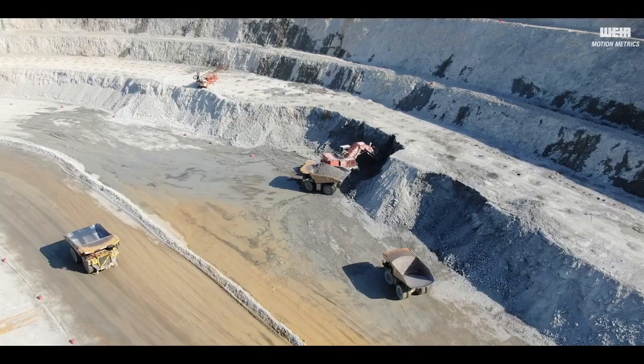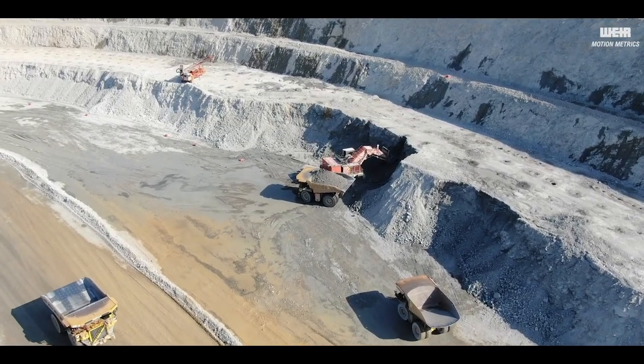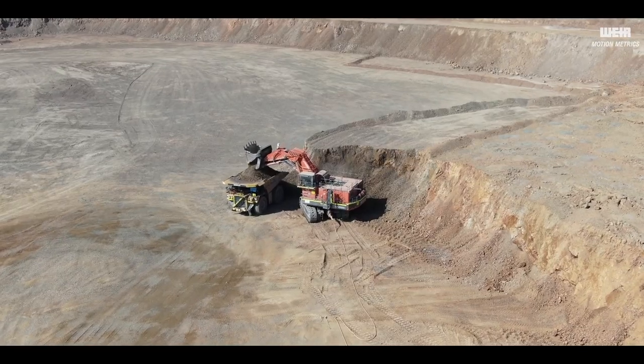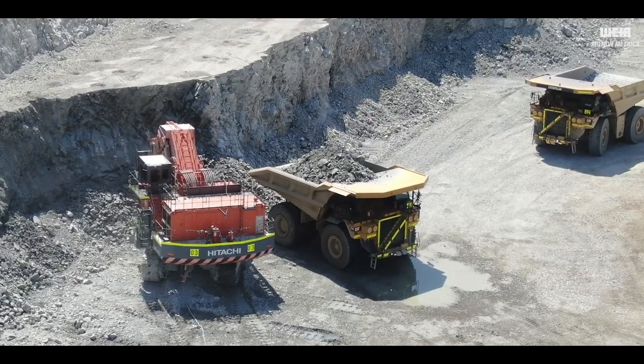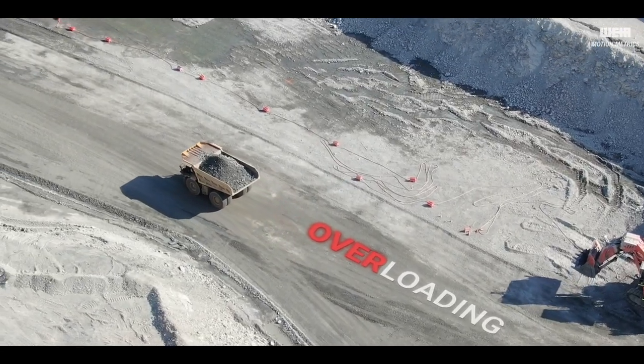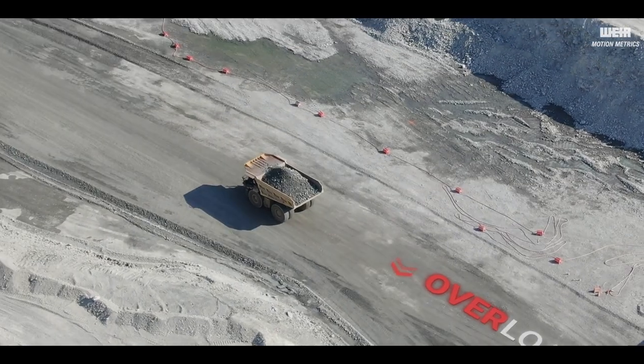On every mine site, shovel operators are solely dependent on their eyes and estimation abilities to load trucks accurately and efficiently in real time. These imprecisions can often result in underloading or overloading incidences during each shovel cycle.